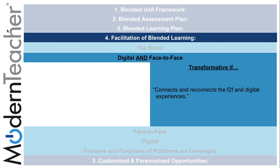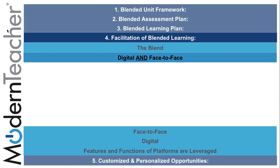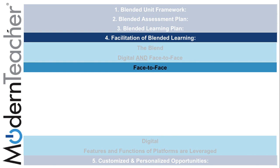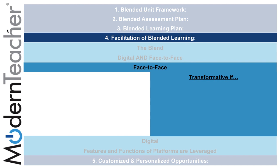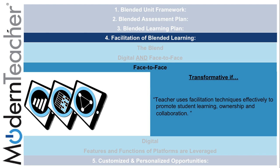Another subcomponent of the facilitation of blended learning is the digital and face-to-face connection, which can be transformative if it connects and reconnects face-to-face and digital experiences. Face-to-face can be transformative if the teacher uses facilitation techniques effectively to promote student learning, ownership, and collaboration — all of which can be done following the tasks on the placemat related to gathering student information, rubrics, differentiation, collaboration, and discussions.